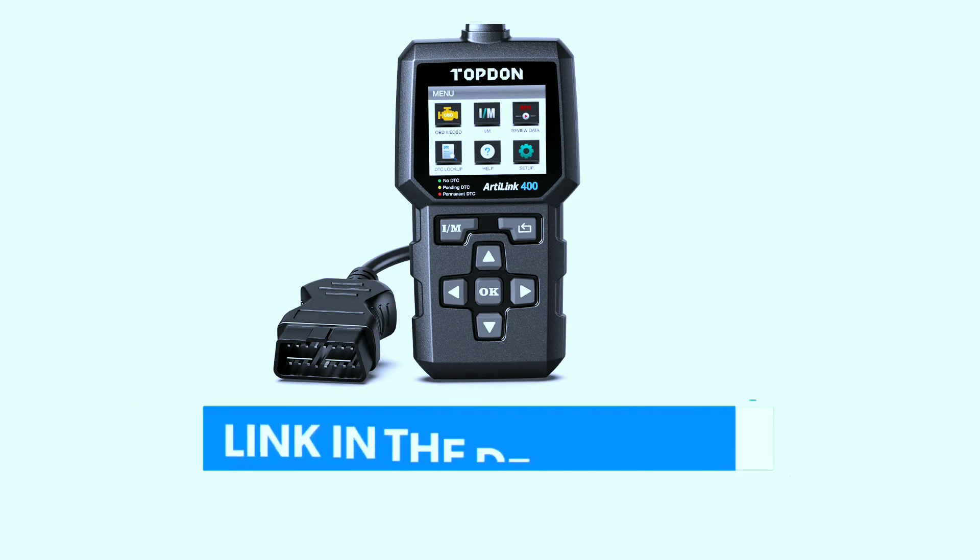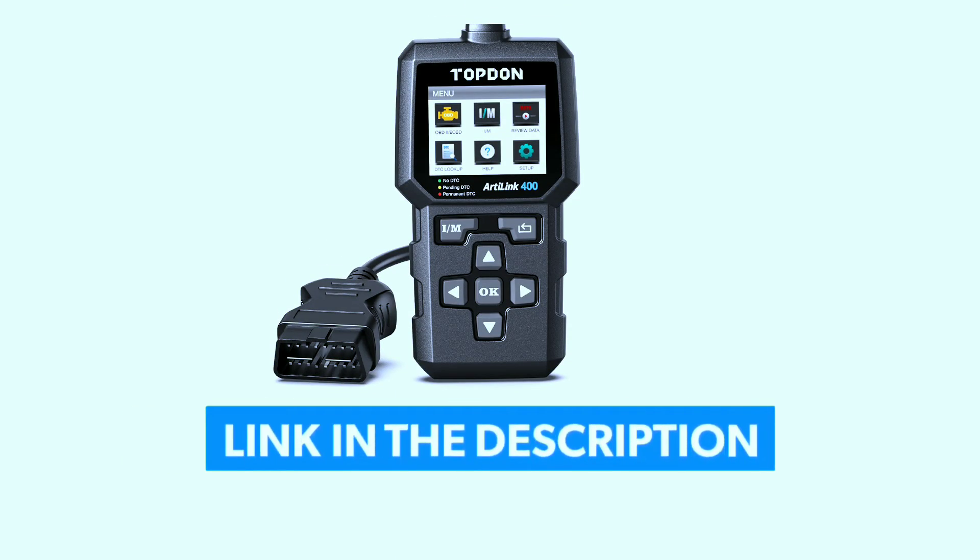If you're interested in purchasing this scanner, we've included a link in the video description below.